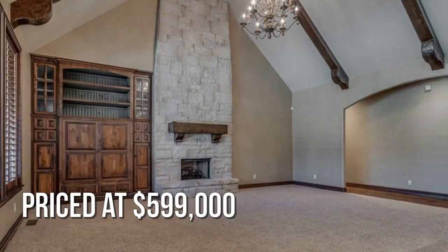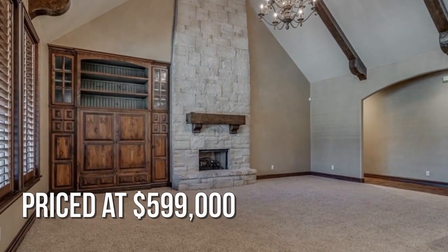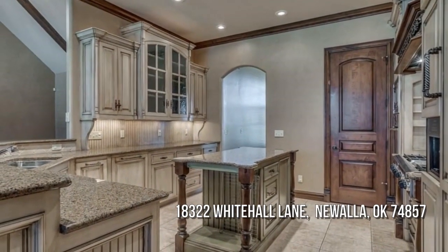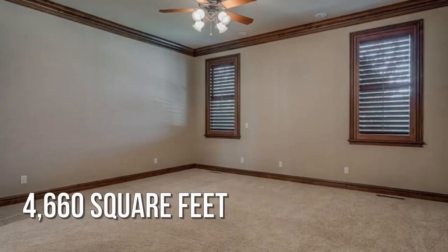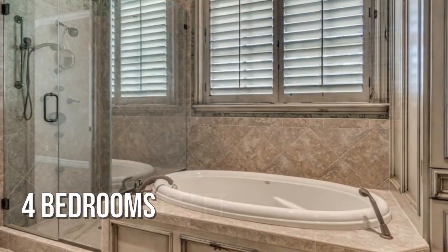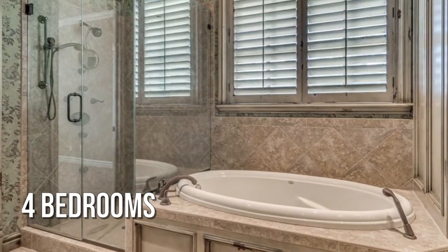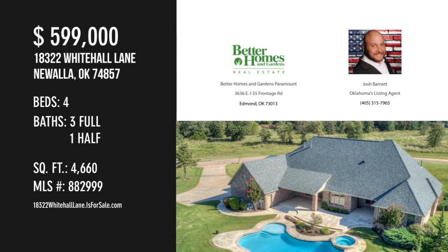This property is currently listed for under $600,000. For more information or to schedule a showing, please contact the listing agent.